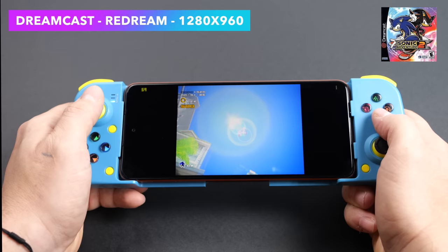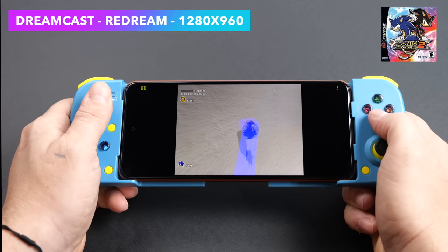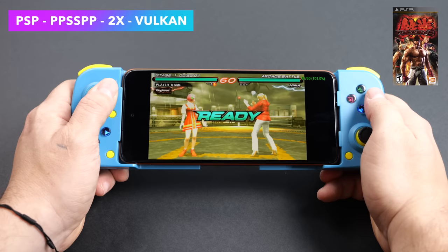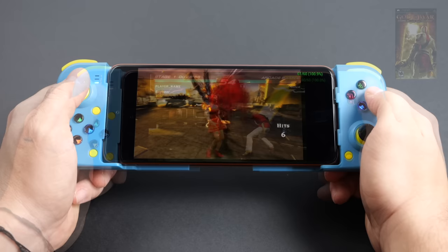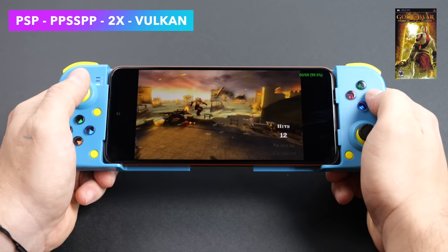Checking out some PSP using PPSSPP Vulkan backend at 2x resolution with Tekken 6. With mid-range or harder-to-run games, 2x to 3x is really the way to go, but with easier titles we can go up to 4x or 5x. Given the screen's resolution, 2x still looks great. Even God of War: Chains of Olympus runs at full speed with the Vulkan backend — and since that's one of the harder ones to emulate, we're not going to have much issue with many PSP games on this device.